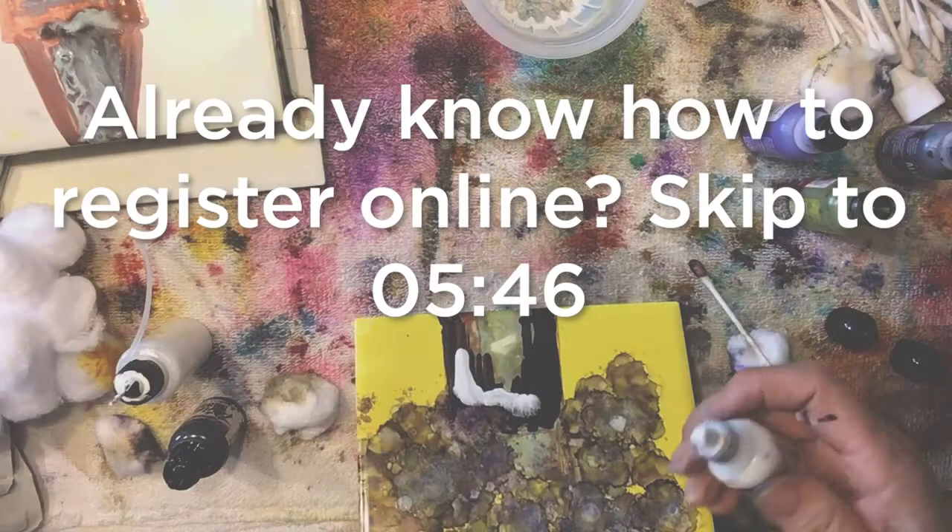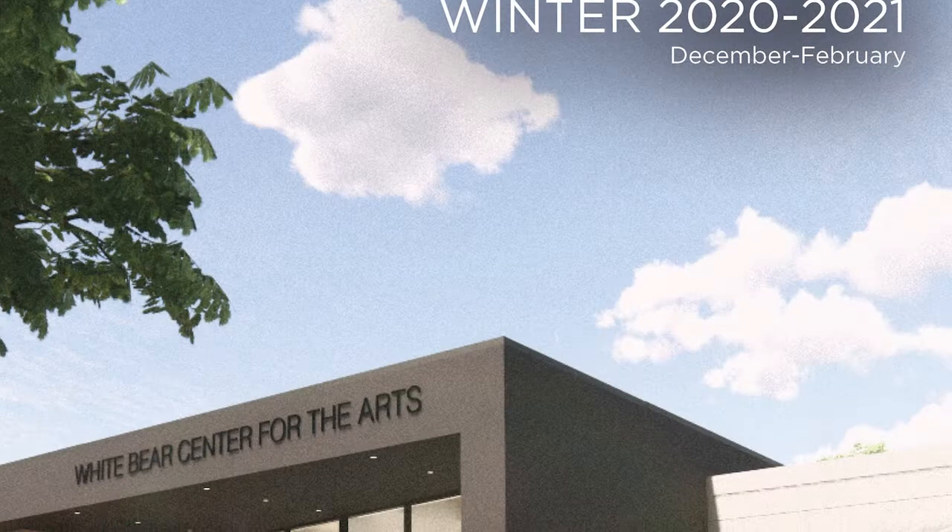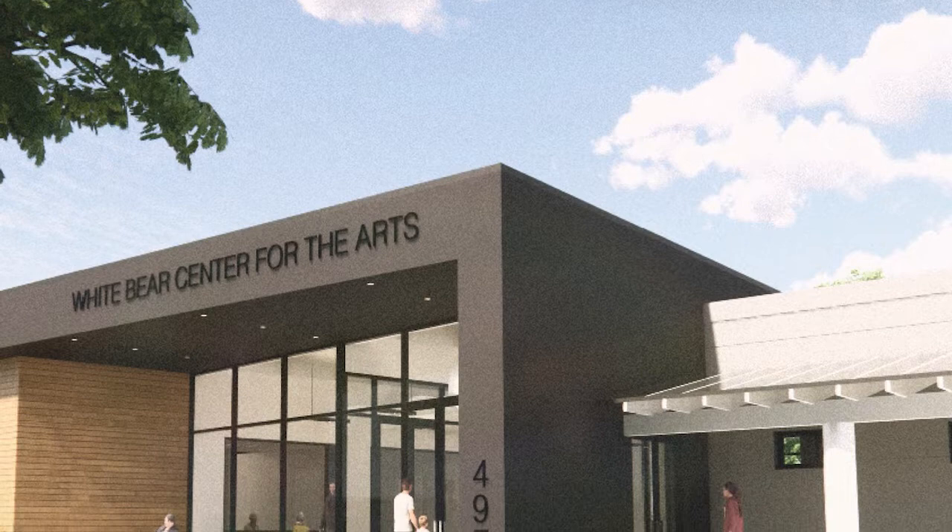Let's get started. The first thing you need to do if you want to take a class at WBCA is decide what class you want to take. You can browse our catalog, and if you don't have one at home, send us an email and we'll get you on the mailing list. Or you can browse our classes online — I really recommend checking our website regularly because we'll continue to add classes on a rolling basis throughout the quarter.